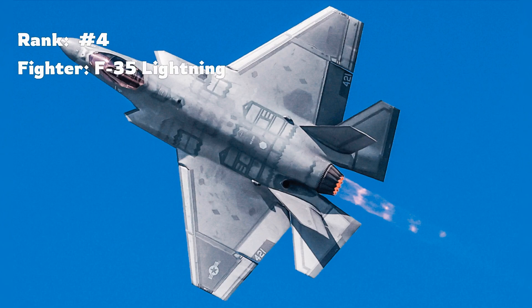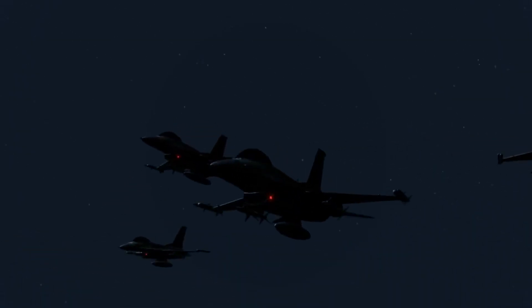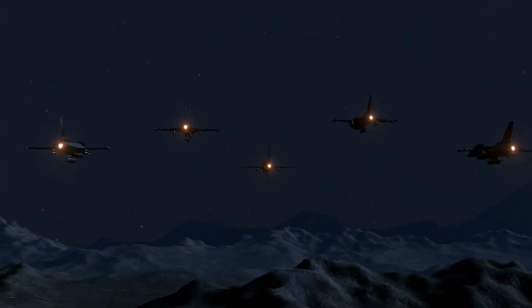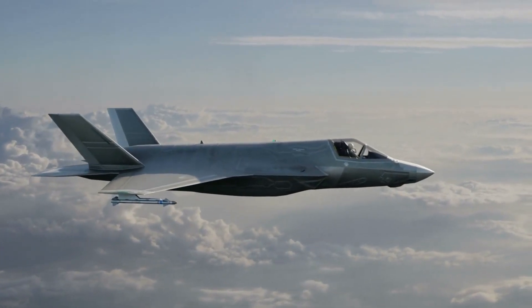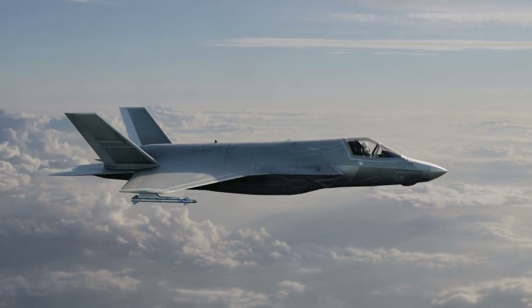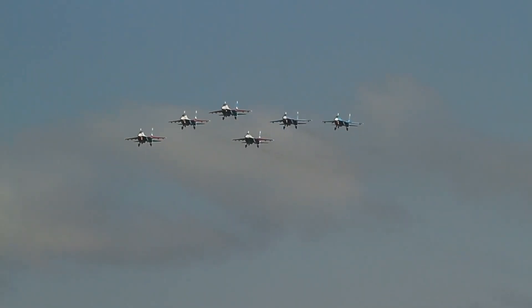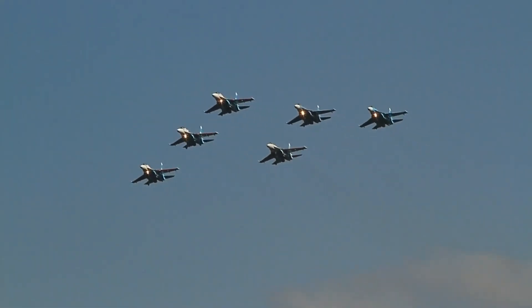Securing the fourth spot is the F-35 Lightning. This jet is a master of the information battlefield. It doesn't just see and hear everything around it with its advanced sensors — it shares this information with its allies in real time. This means every F-35 in the sky is a computer network that sees and reacts faster than any adversary. While it may not pack the raw power of some other jets, its awareness of the battlefield makes it a force to be reckoned with.